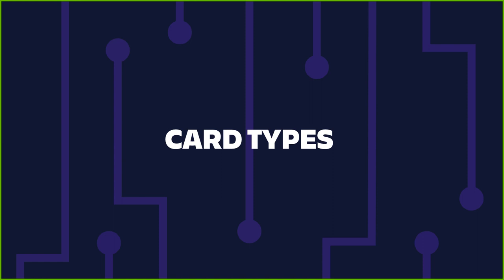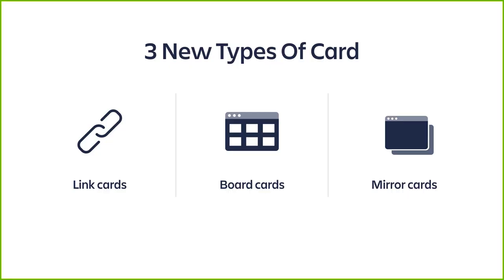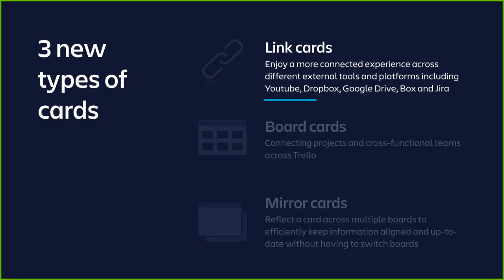Thanks for showing us all the new views, Brian. As part of Trello's marketing team, I'm really excited to show you some new card types we've been working on. Cards are evolving to let users organize their work at a granular level. You might have already taken advantage of card covers — card attachments can now be displayed on the front as full-size covers, and you can change the color of a card. But today we want to introduce three new types of cards: link cards, board cards, and mirror cards, which open up possibilities to connect information across boards and even outside of Trello.